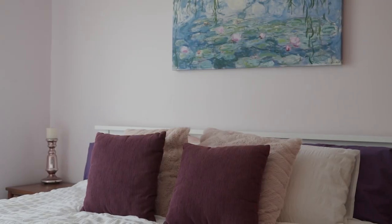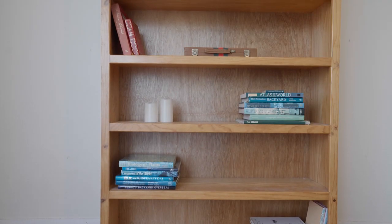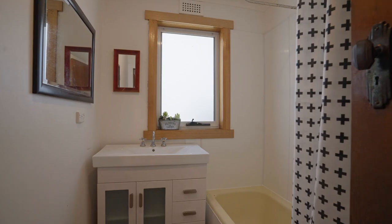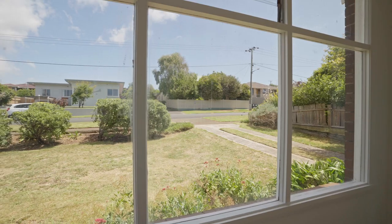Whether you're starting your family journey, seeking a comfortable investment, or simply longing for a relaxed Tasmanian lifestyle, 85 Percy Street offers a smart and satisfying move. Contact me, Kat Spaulding, at Roberts Real Estate Devonport to discover the potential of 85 Percy Street.